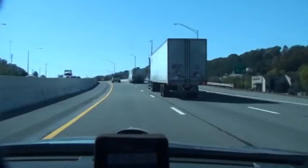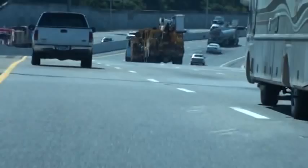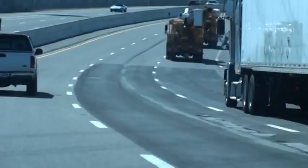We've got a U-Haul over here. There he goes — you've got a couple of them. It's like he's fighting for position. What are you doing? Yeah, fighting for position. Numerous unnecessary lane changes. That's your driver.